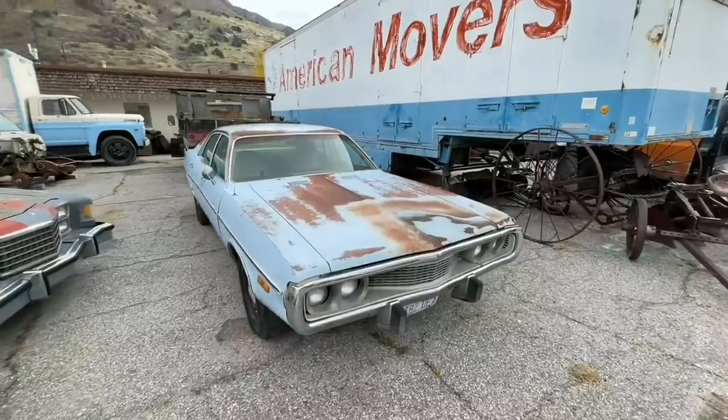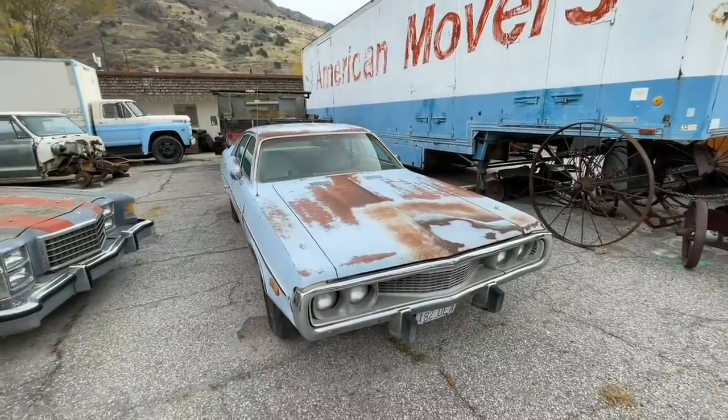What do you guys think I should do with it? For now, I'm just going to load it up and take it to the yard.